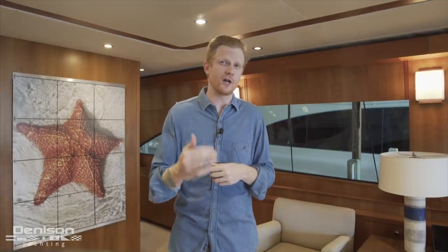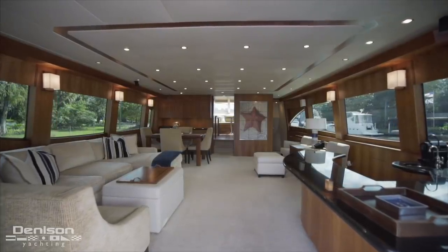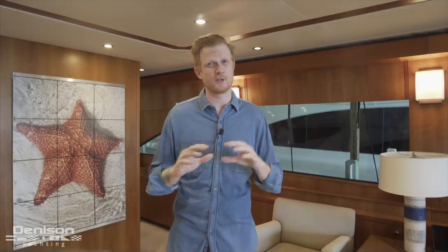This turnkey Hatteras motor yacht is listed centrally for sale with Denison broker David Johnson. I really like this boat a lot. The reason is she's really beamy — you've got a full beam salon, a full beam master, and three other staterooms. In terms of layout, that's what really makes this boat special.